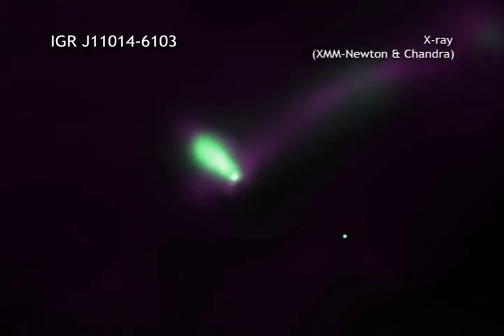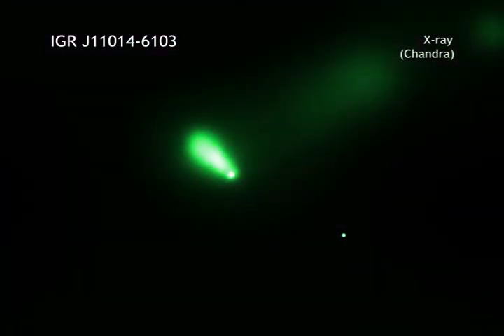Using NASA's Chandra X-ray Observatory, researchers were able to focus their attention on a small, comet-shaped X-ray source outside the boundary of this supernova remnant. It appears that this object, thought to be a rapidly spinning, incredibly dense star, which astronomers call a pulsar, was ejected during the supernova explosion.